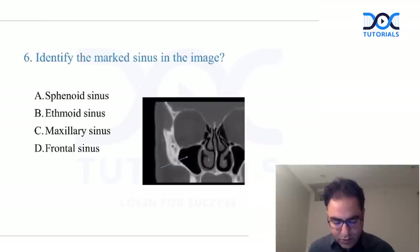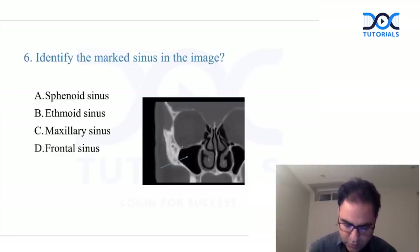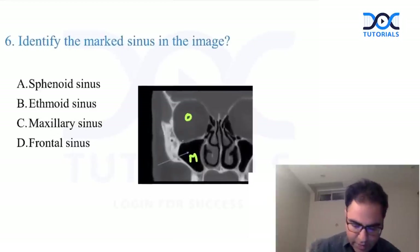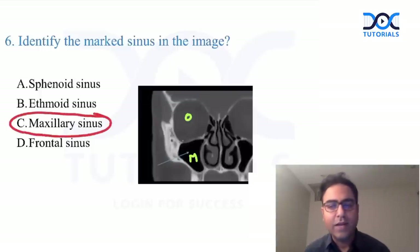Radiology of sinuses is always asked in the FMG examination. They showed a structure with an arrow: O is the orbit, and M — below the orbit — is the maxillary sinus. As we discussed many times in class, everybody would have marked the right answer. The identified structure is the maxillary sinus. Beautiful, expected question.